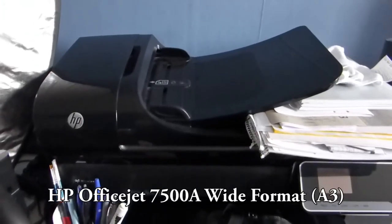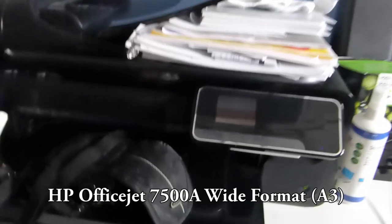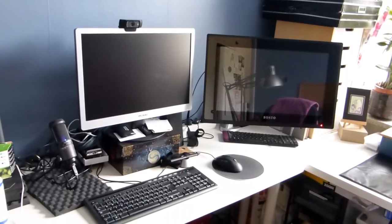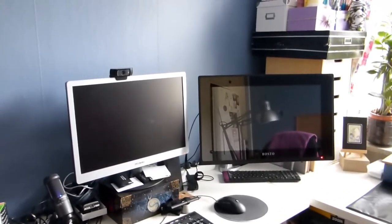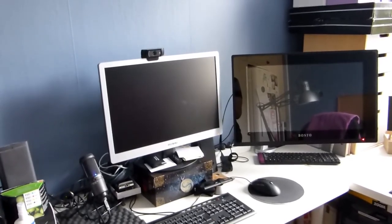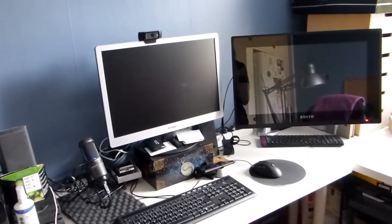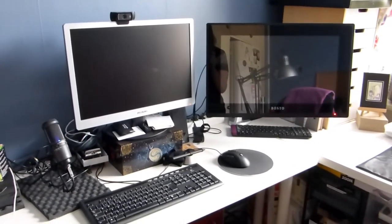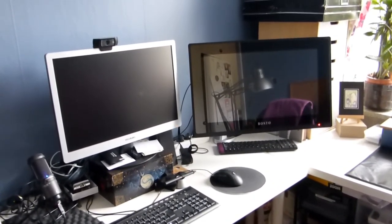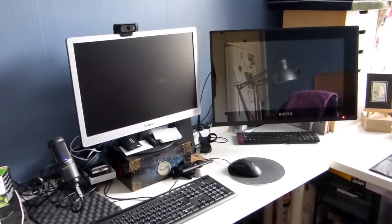Let's get started. Before we go into details, I think we could do a view of the room. Here we have the computer space, here's my drawing place, here's another space I use sometimes, and here's where I keep a lot of things.